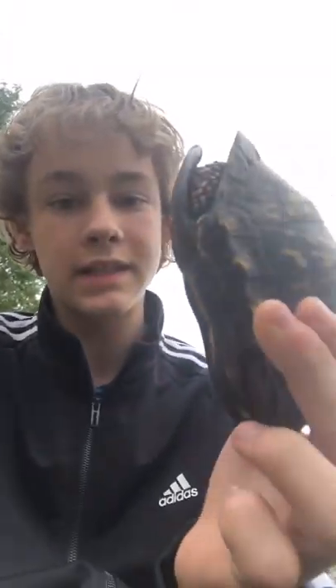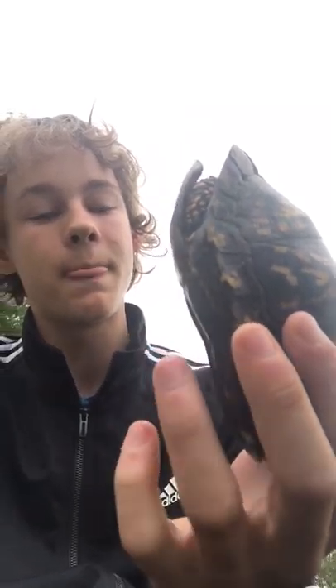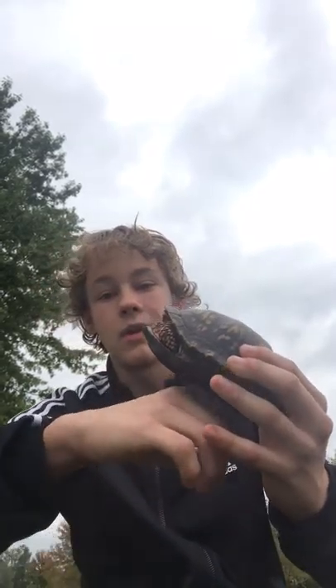You can tell they're males because if you look at their shell, the inside of it is concave, which means that it's curved in, which you can see right here. They curve inward like this, and that's for mating purposes — they can fit on the back of the female's shell easily without falling off.